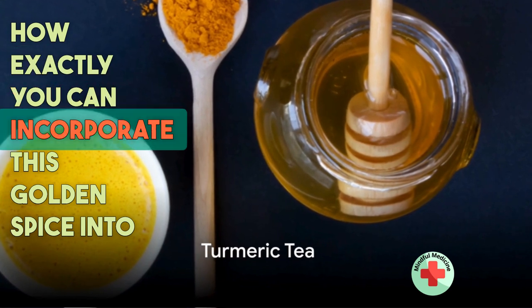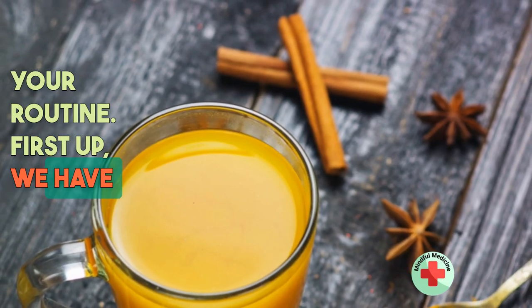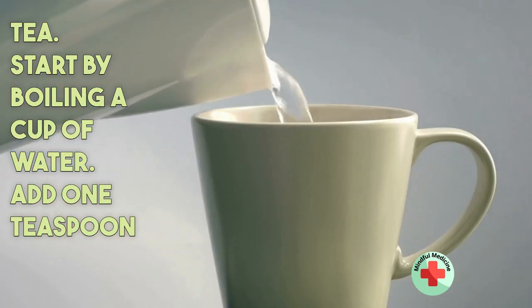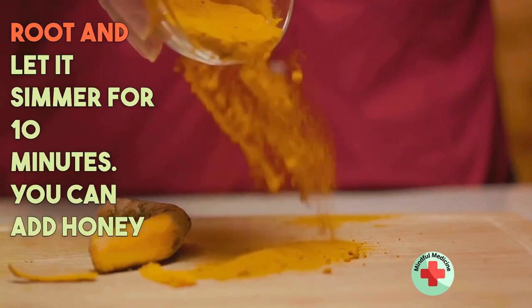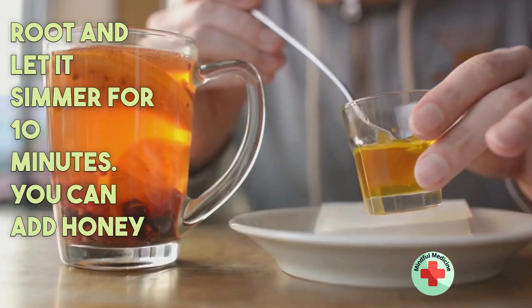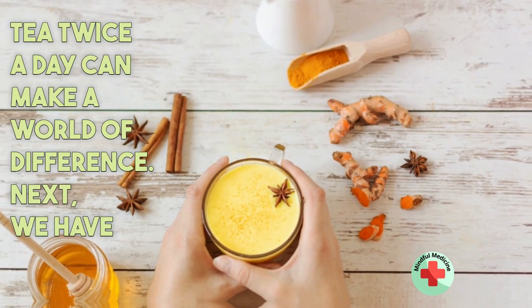Let's explore how exactly you can incorporate this golden spice into your routine. First up, we have turmeric tea. Start by boiling a cup of water, add one teaspoon of turmeric powder or grated fresh turmeric root, and let it simmer for 10 minutes. You can add honey or lemon for taste if you like. Drinking this soothing tea twice a day can make a world of difference.